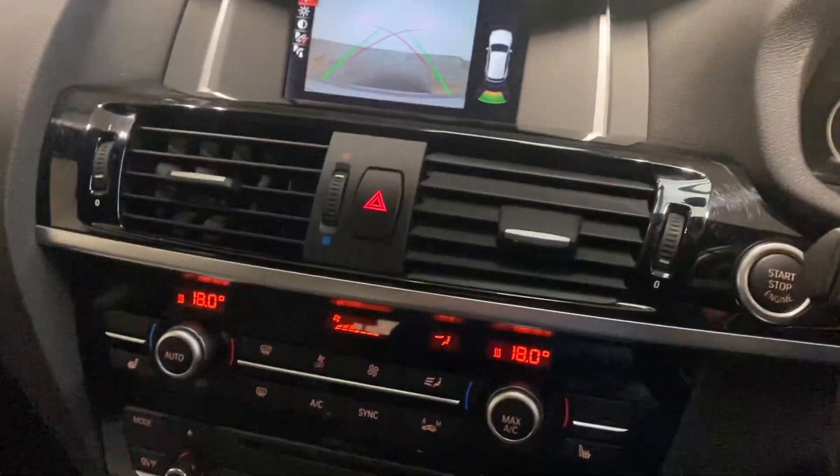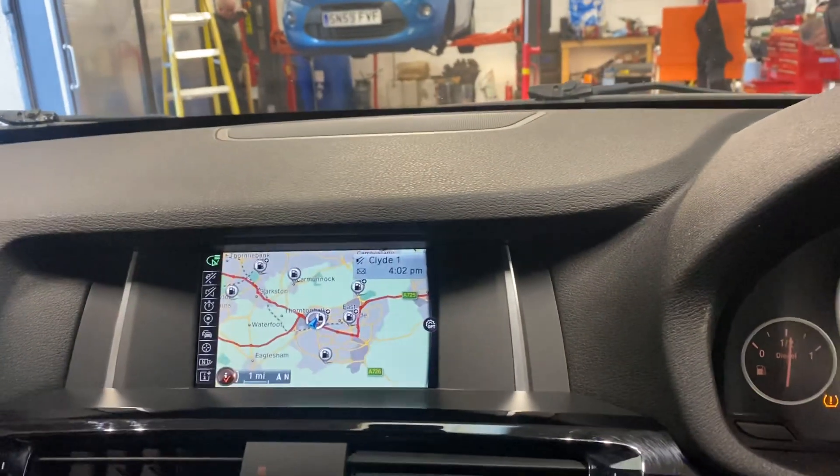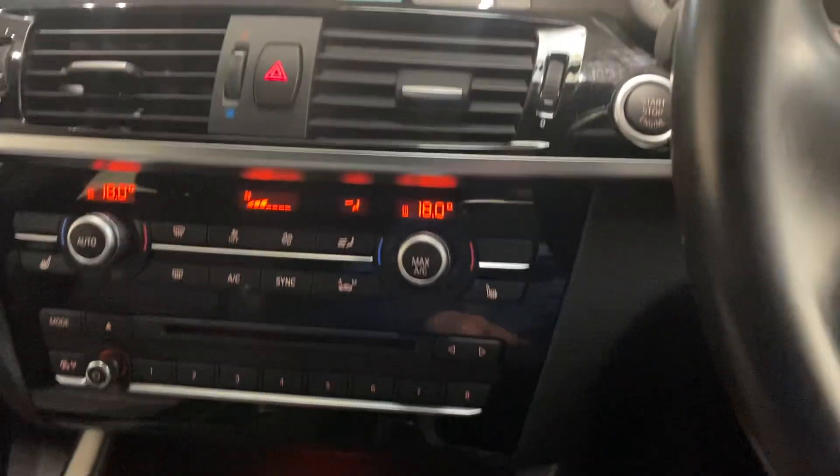So anyone that is looking at this video, there is a chance you are looking at our advert — give us a call. We'd love to sell you this car. Thank you for watching, cheers, bye-bye.